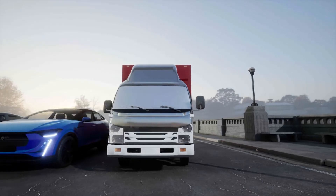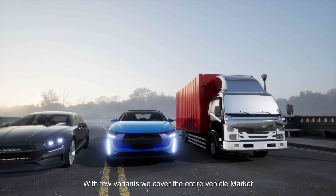BRL is standardizable; with few variants we cover the entire vehicle market. We generate an economy of scale that currently does not exist.